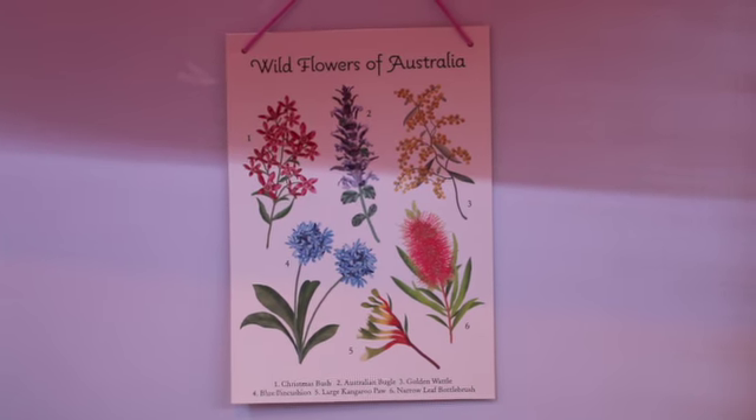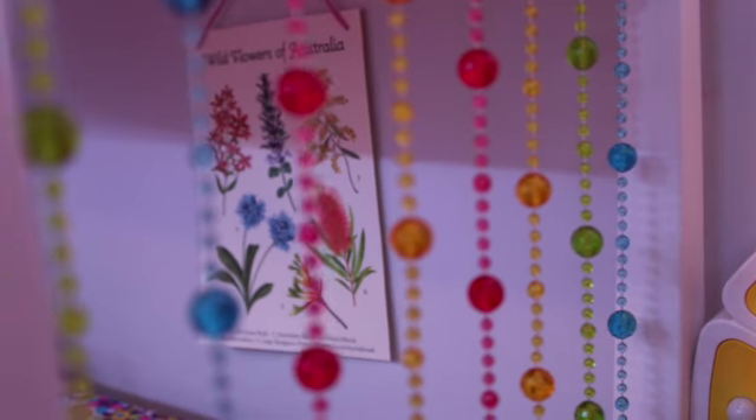On the wall, there is this wildflowers poster. And on the bed, there are these hanging jewel decorative things.